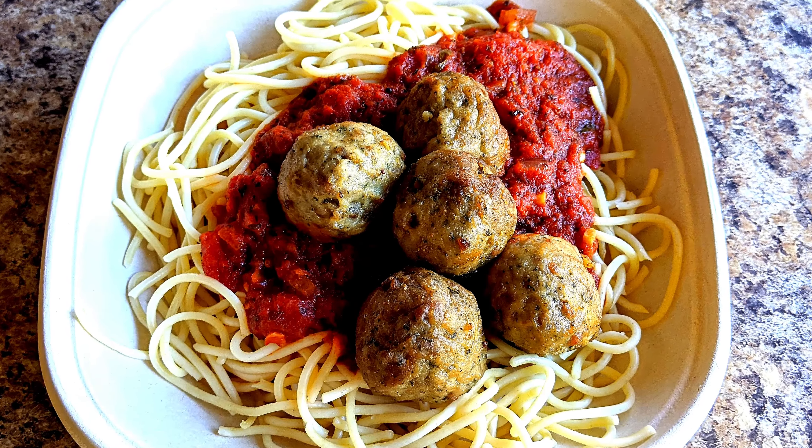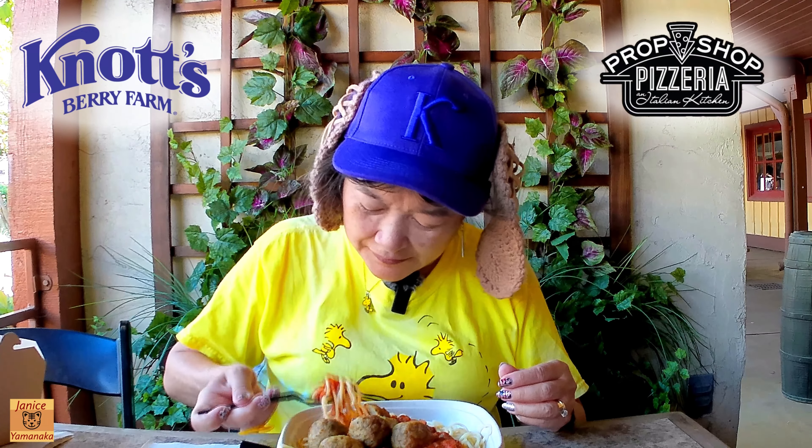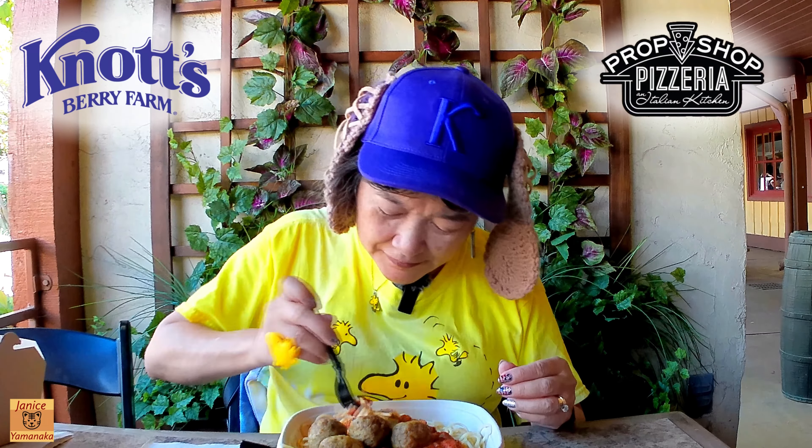So let's roll this around a little bit. Let me cut one of the meatballs too — I don't want to put a whole meatball in my mouth. Okay, there's kind of a little bit of everything.